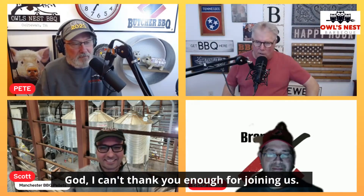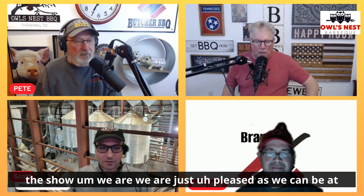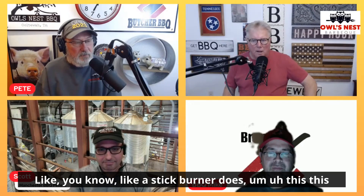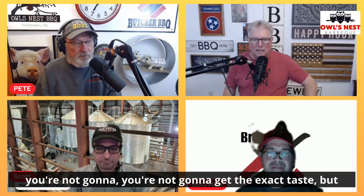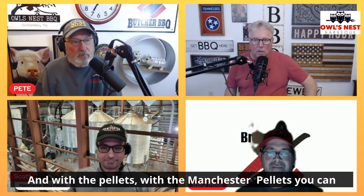I can't thank you enough for joining us tonight. Thank you for all the information. We are just pleased as we can be at the store with your product, and I want people to know that it's different — it's different in a good way. It will impart better flavor on your food. If you're one of those people who complain that pellets just don't flavor your food like a stick burner does — this won't equal it, but it will get it closer. That's the trade-off of having a pellet grill versus a stick burner or charcoal. With the Manchester pellets, you can get great taste.